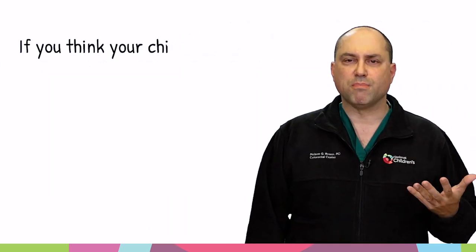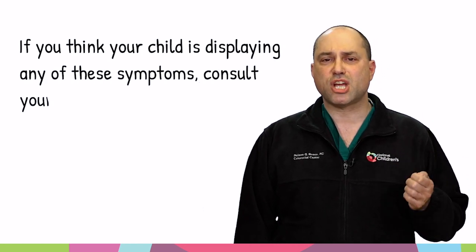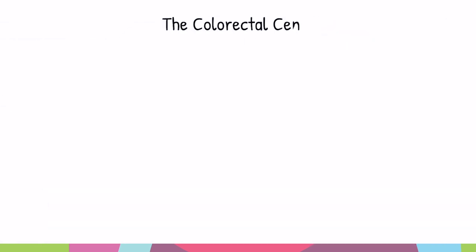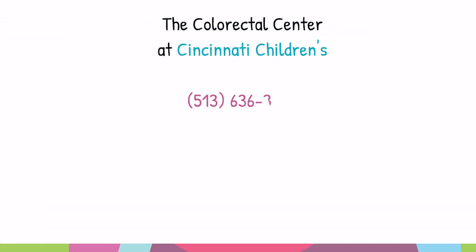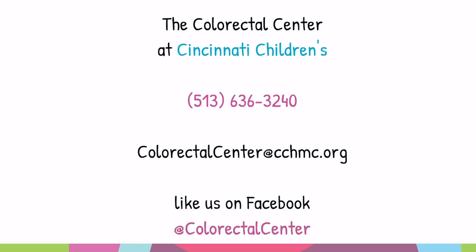If you think that your child might have enterocolitis or is displaying any of these symptoms, definitely check in with your doctor and make sure that everything is okay. We hope this information was helpful. For more information about our center, please call us at 513-636-3240, contact us by email at colorectocenter@cchmc.org, or like us on Facebook.